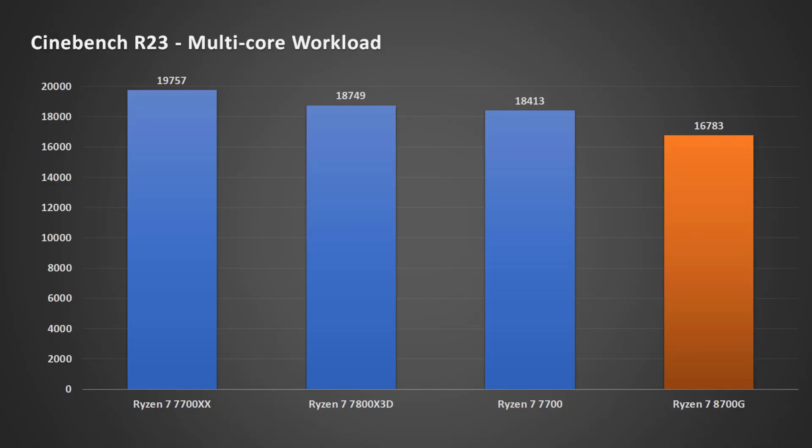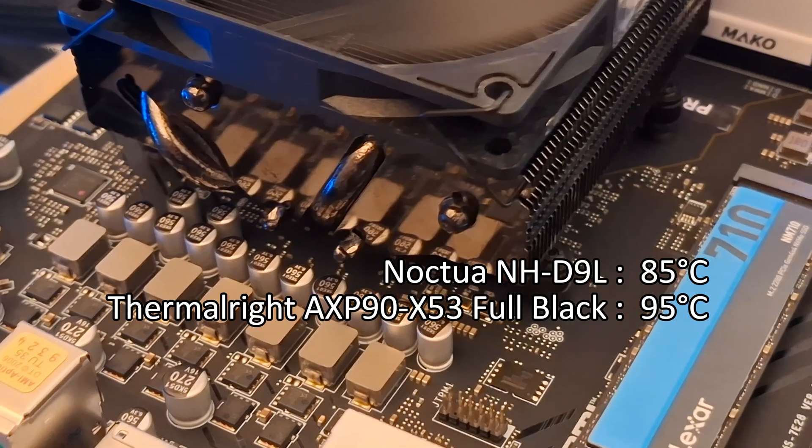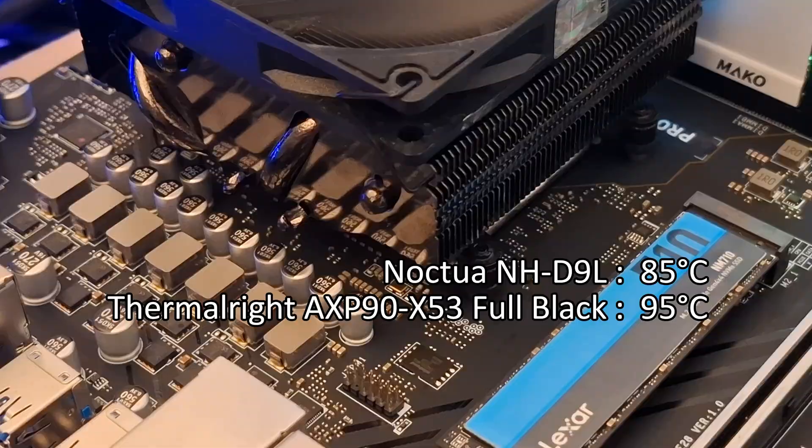From my test, the CPU scored 16,783 points on Cinebench R23 multi-core workload on a single run using a 6400 CL32 memory, and the score remains the same even when I use a low-end motherboard with a low profile cooler — we'll talk about this in another episode.